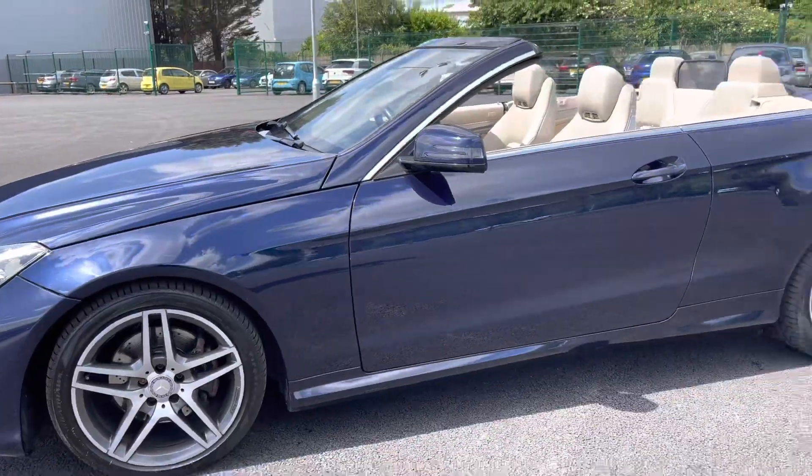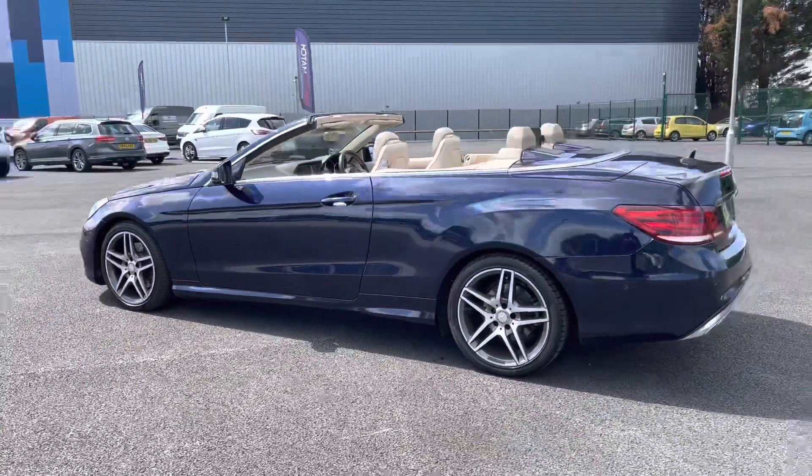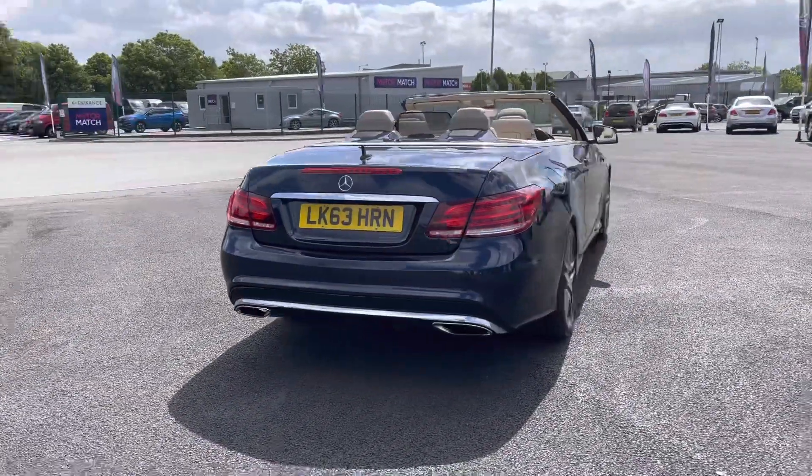As we continue our walk-around, we'll give you a little bit more information. This particular E-Class is the E200 AMG Sport Cabriolet. As you can see, it's finished in the absolutely stunning midnight blue and the bodywork does appear to be in fantastic condition.